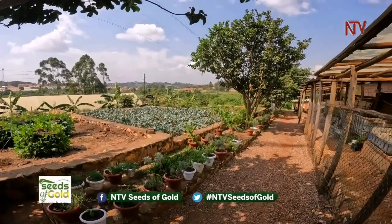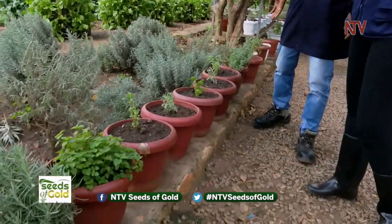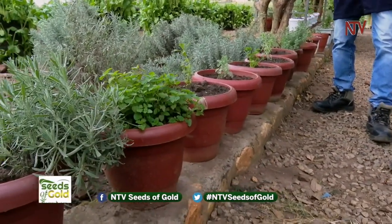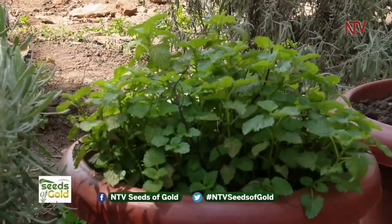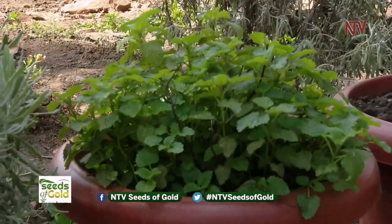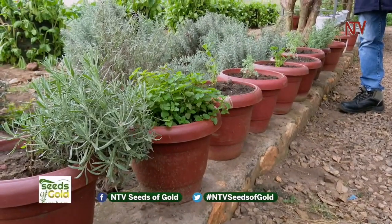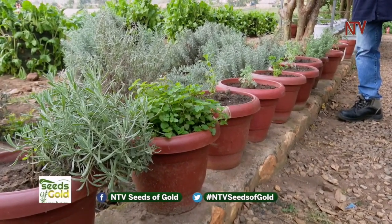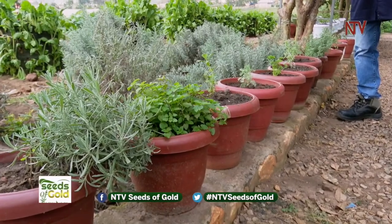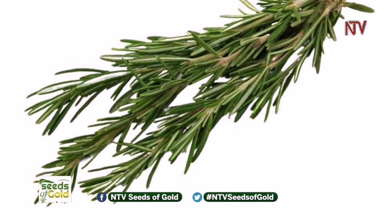Here we have spices growing in buckets that we also sell. Each bucket — for example rosemary or lemon balm — costs 20,000 shillings, ready to use right away. Taking care of it is manageable and easy: just give it water, add some manure if you have it to boost growth, and pluck off leaves as you use them — it keeps growing.